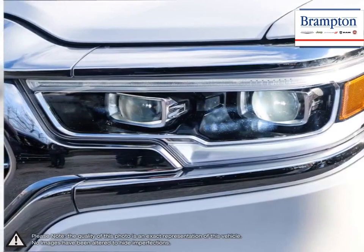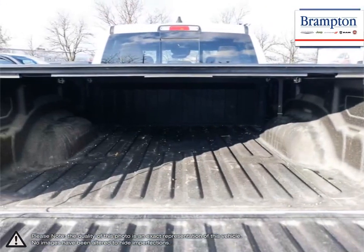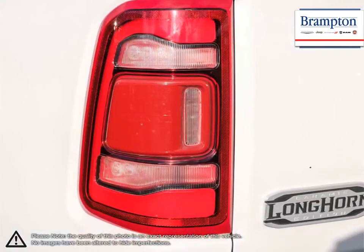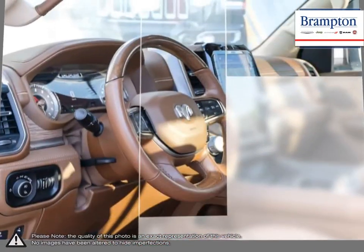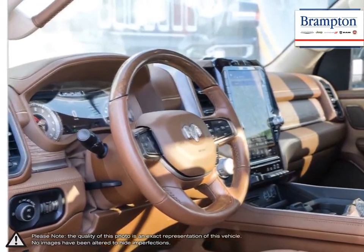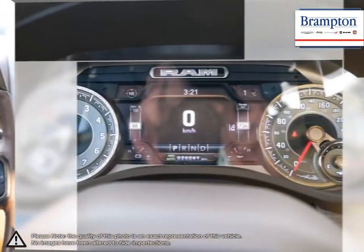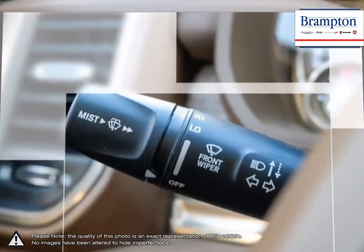Welcome to Branton Chrysler. Thanks to a large selection of new and used vehicles from Chrysler, Jeep, Dodge, Ram and Fiat, Branton Chrysler is confident we can find the perfect vehicle that's right for you. Branton Chrysler is also part of the Raffi Auto Group, representing 23 different brands and serving all of the GTA and Ontario.